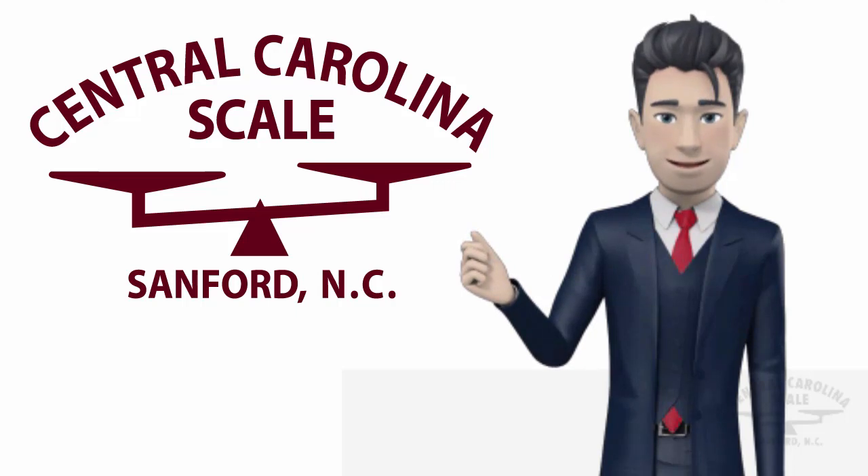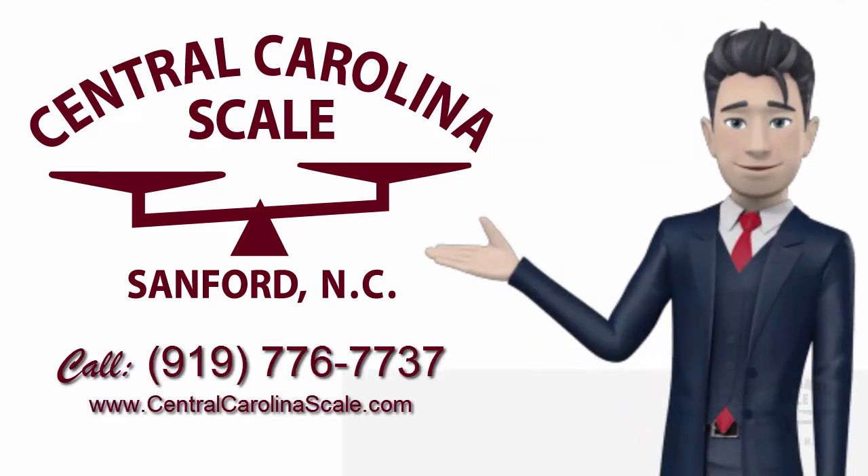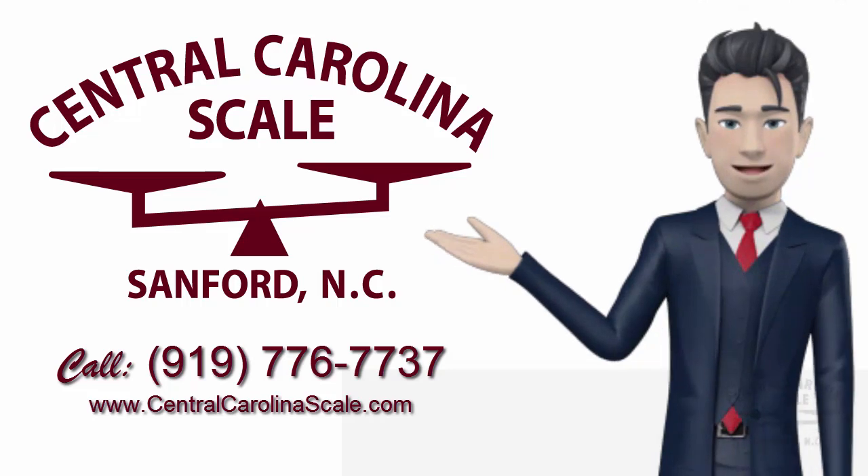For more information on the ZK840 Precision Weighing Scale, please contact the sales team at Central Carolina Scale. Call 919-977-67737.